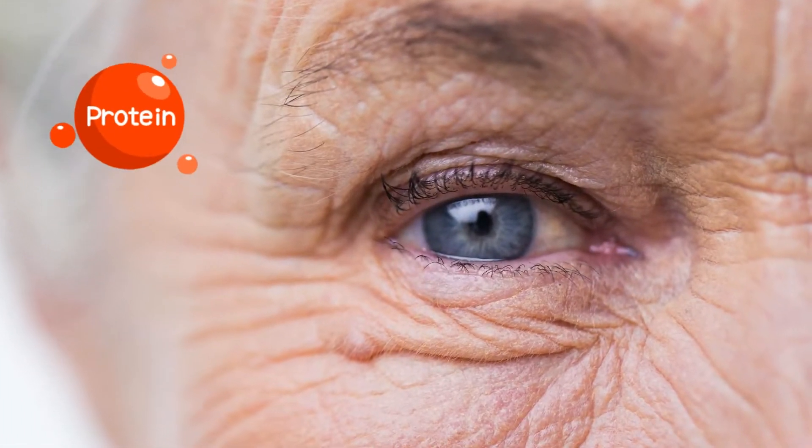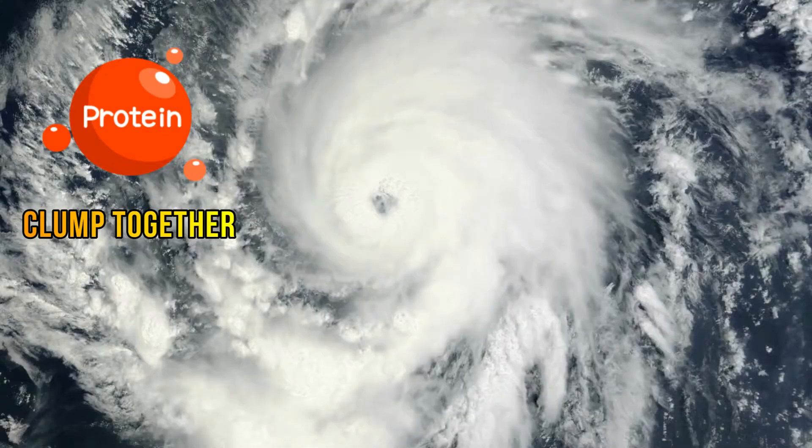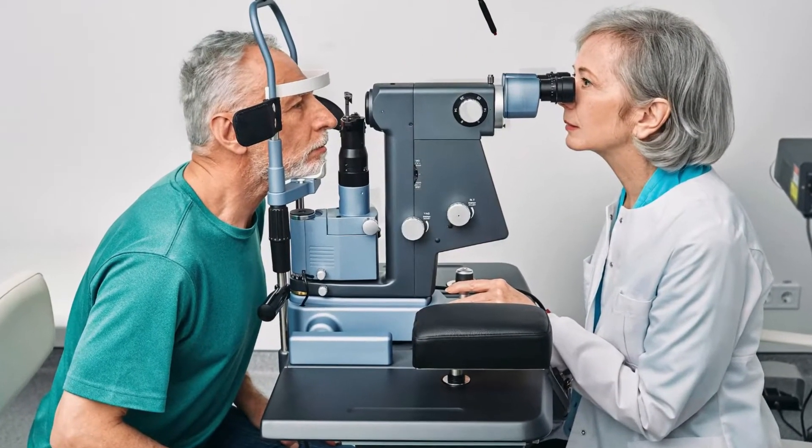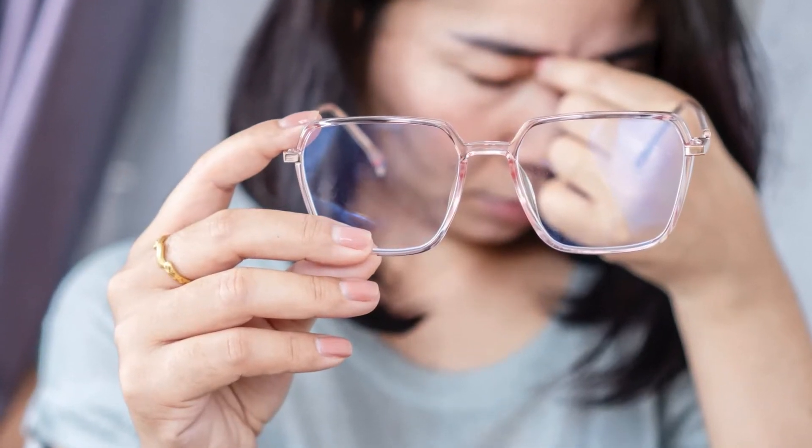As we grow older, proteins in our lens may clump together, causing cloudiness and interfering with light passing through the lens. This cloudiness gradually worsens over time, resulting in decreased vision quality.